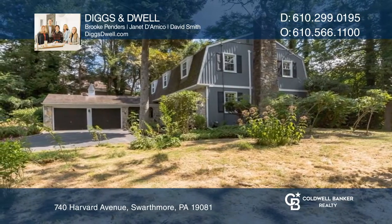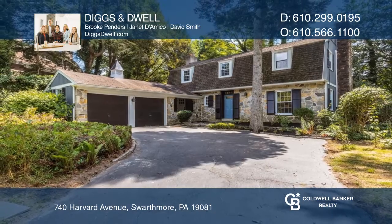Take a look around your future home by contacting Diggs & Dwell to schedule a tour.